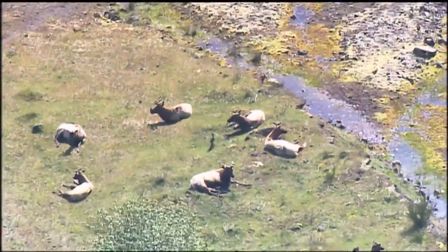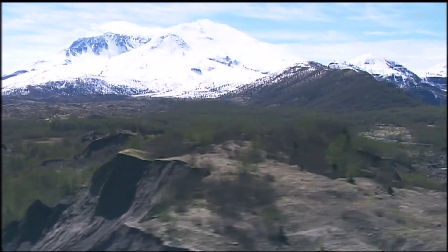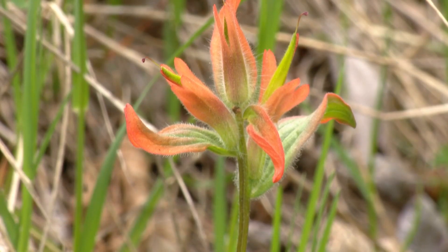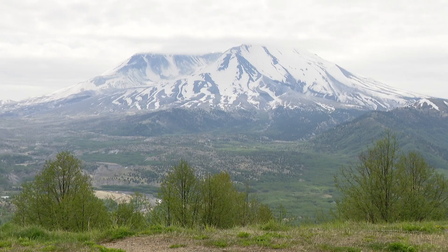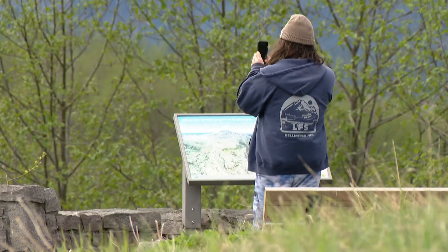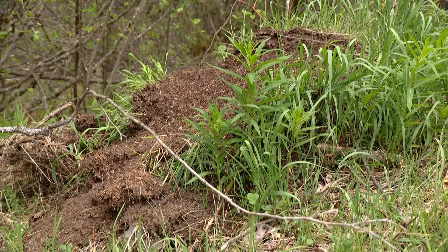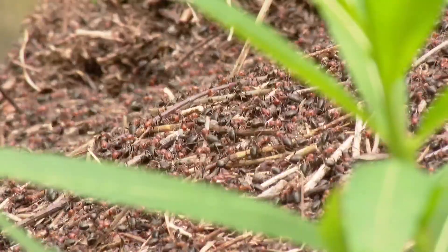When the monument was established in 1982, the goal was to not touch it as much as possible and let the natural system come back to the maximum extent possible, making these 110,000 acres observation only and letting nature take its course. One of the stories of this place is that it has recovered dramatically faster than anyone guessed. This was a moonscaped landscape when it started, and nobody would have guessed that it would look like this 45 years later.